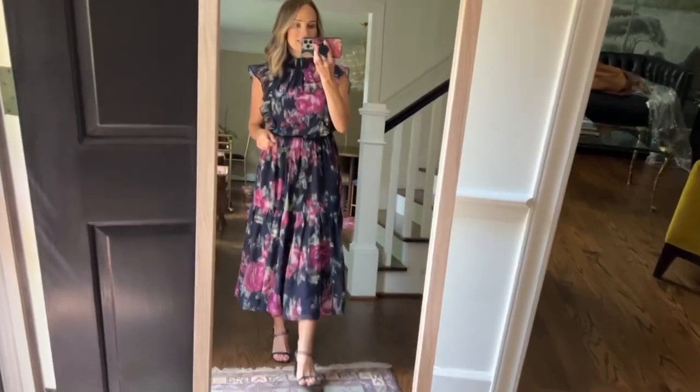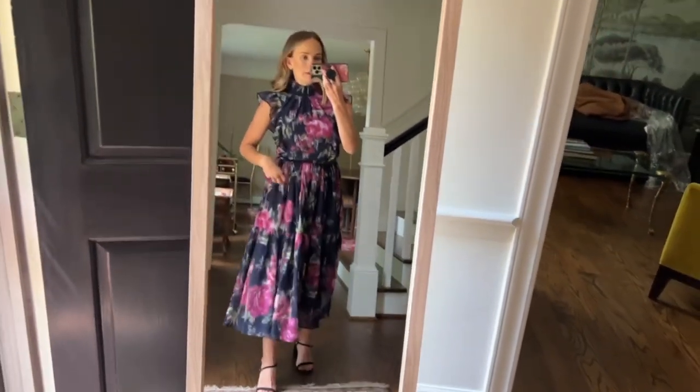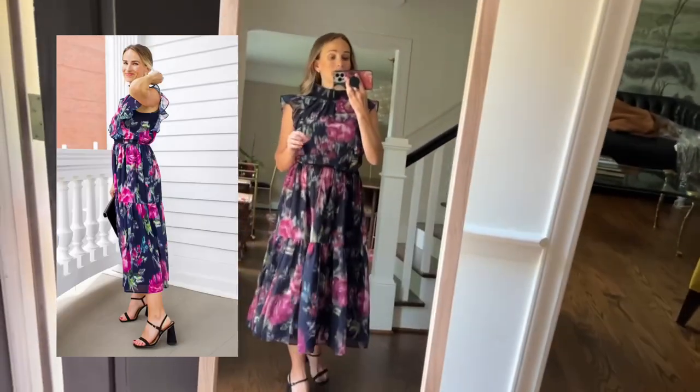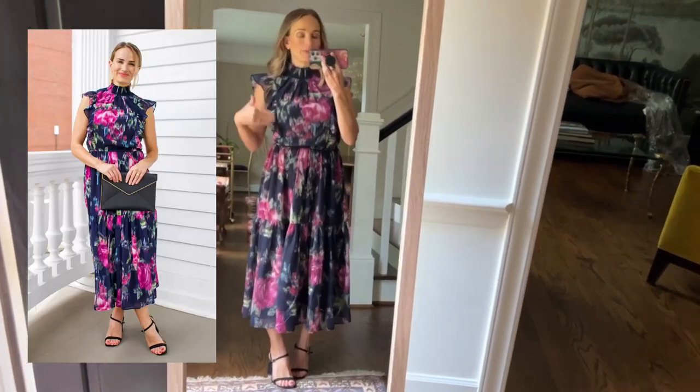This dress is stunning. I tried it on in person at the Nordstrom store, didn't buy it, came home and regretted it. So I bought it immediately — and then it sold out immediately, which stinks. But I always keep an eye on things because they restock a lot. There have been a number of things they've restocked and I've been able to buy, so keep an eye on this one.